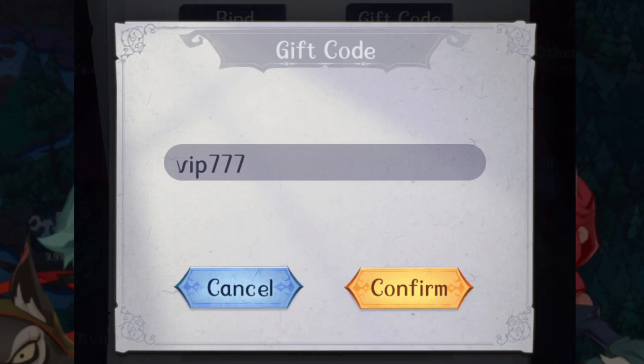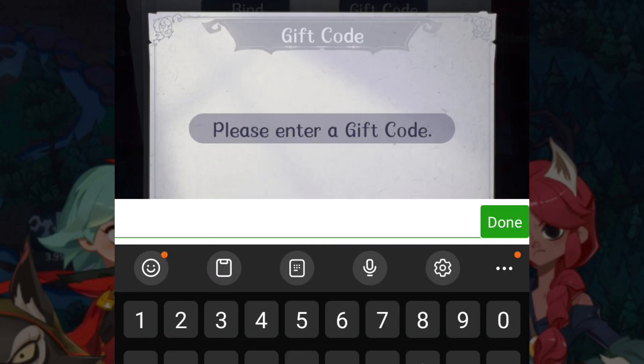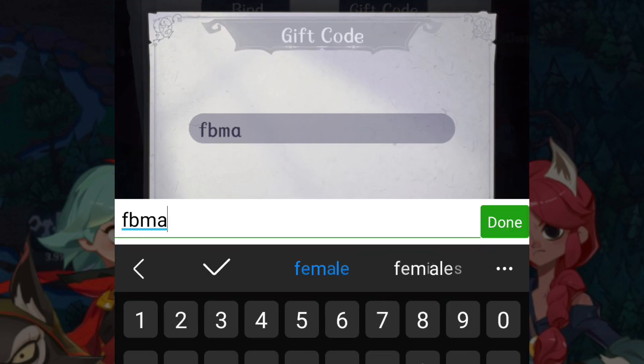Number one is VIP777. Number two is GIFT777. Number three is DC Mad Tail. Number four is FB Mad Tail.